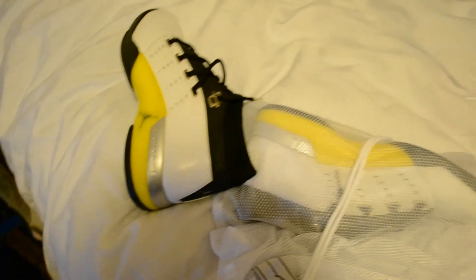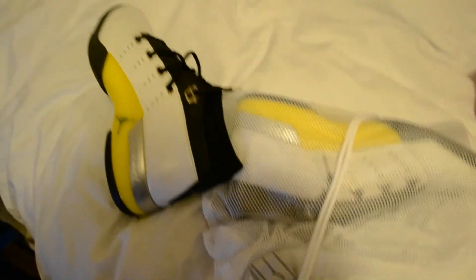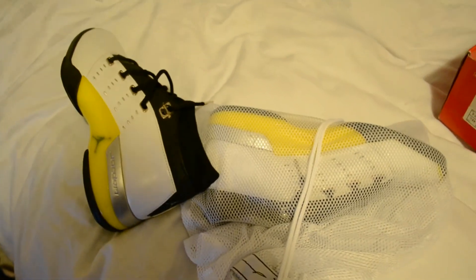He got 100% feedback — I don't know how — and he's selling fake shoes. Peace.